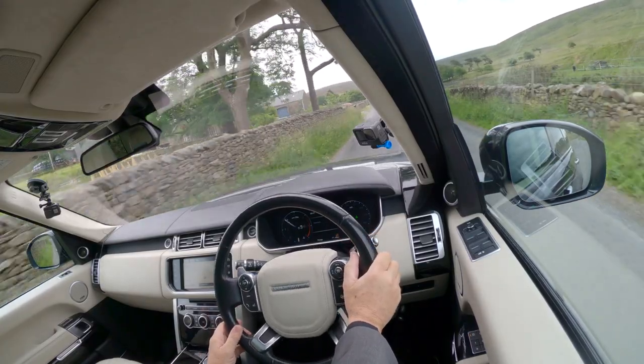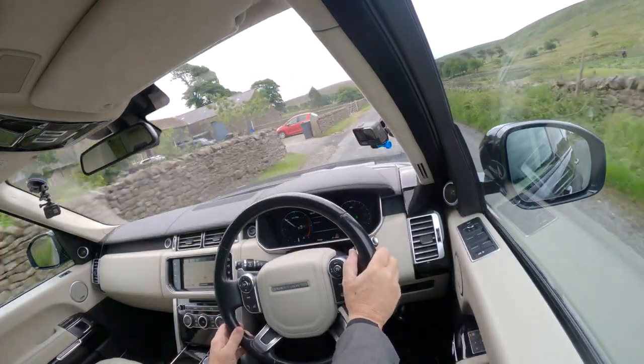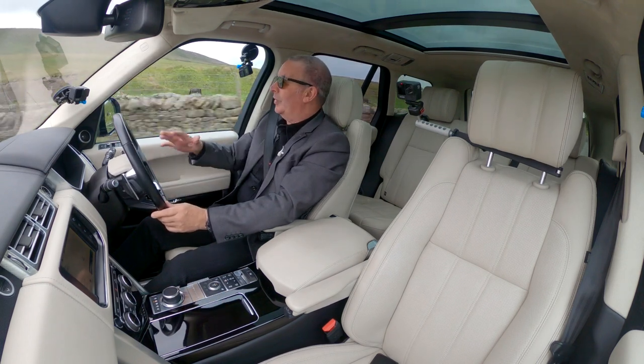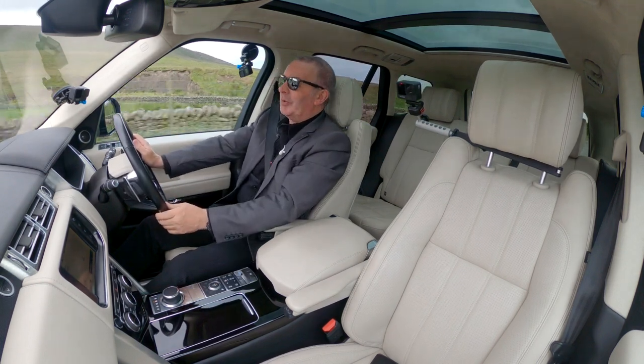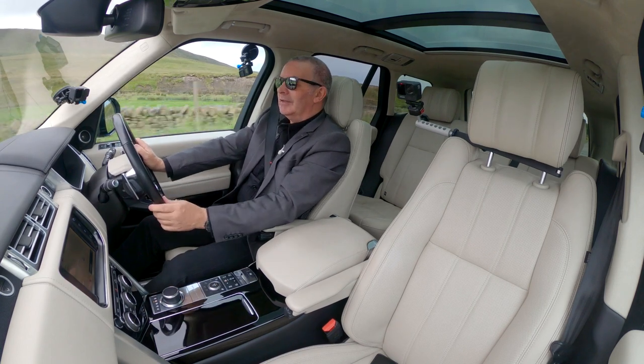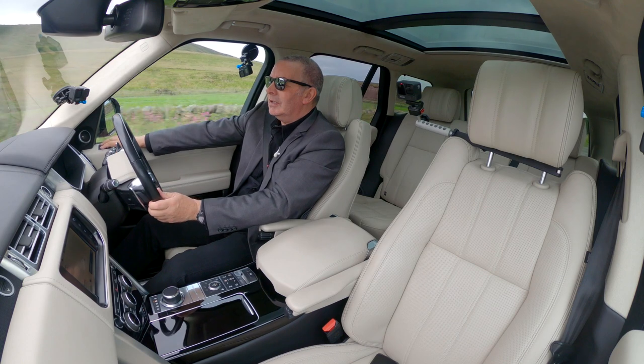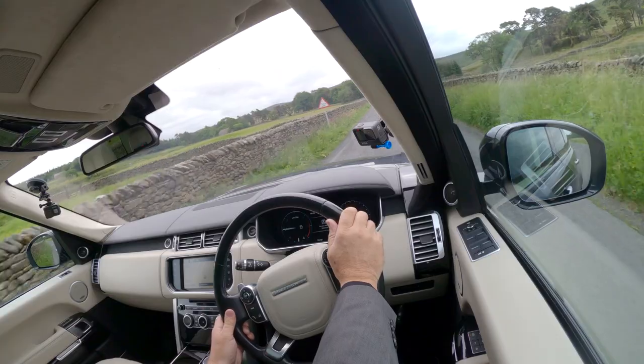I'm sure I read somewhere in the brochure that this is a command seat as well — it sets you up and further away from the road. And it really is, it's just lovely.